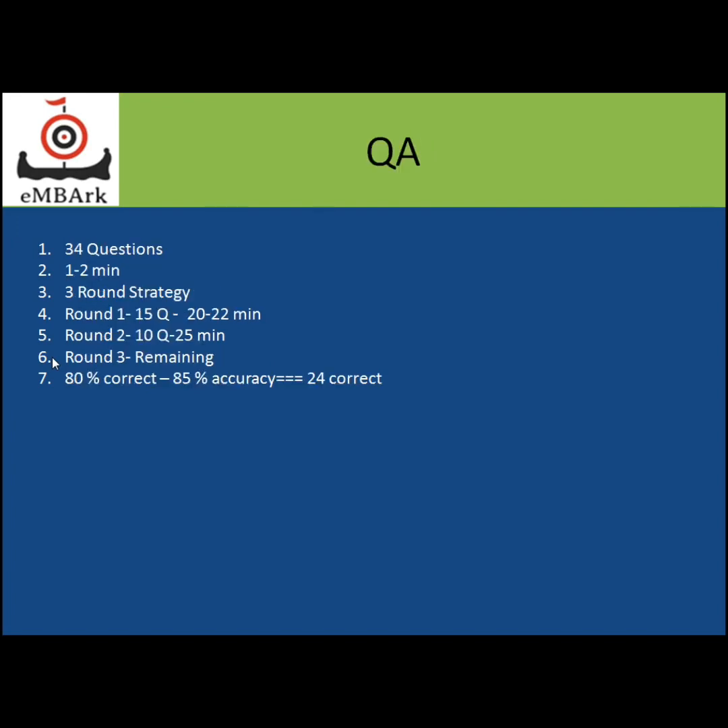Now moving to the QA section. The QA section has 34 questions in total, with 60 minutes available. So around one to two minutes must be the average time for solving a particular question.